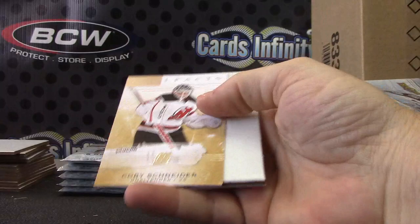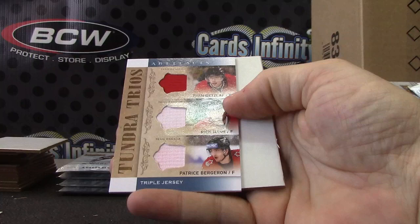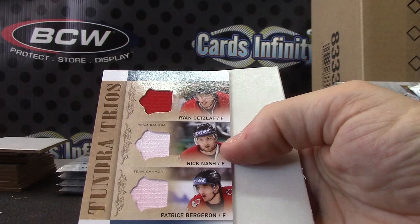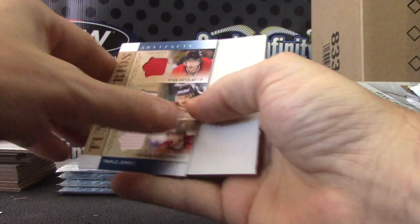It'll be funny if we have 32 prizes — everybody in the break will get a bonus hit. Corey Schneider, numbered to 999. Here's a triple — Ryan Getzlaf, Rick Nash, and Patrice Bergeron. Those jerseys are pink — the top one's red. Must have washed it in the wrong color. When you wash the jersey you have to separate the whites from the reds — don't they know this?